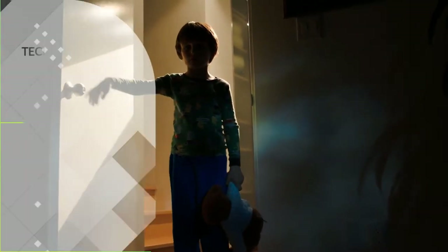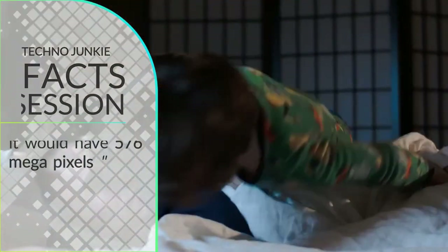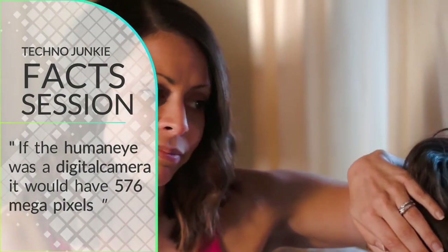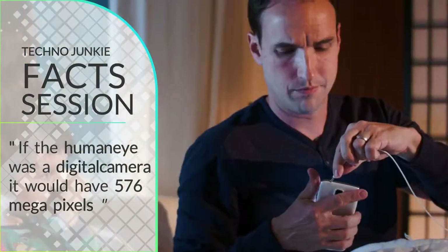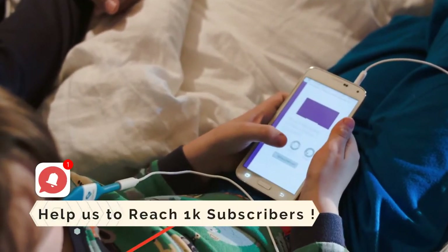Mom, I don't feel so good. There are no breaks in parenting. But at least there's Kinsa. In just 10 seconds, the Kinsa Smart Thermometer gives an accurate reading.